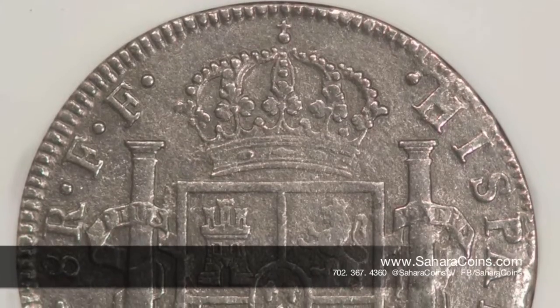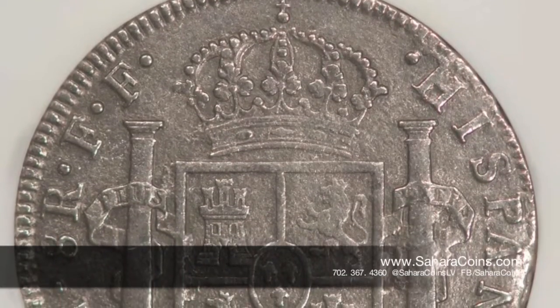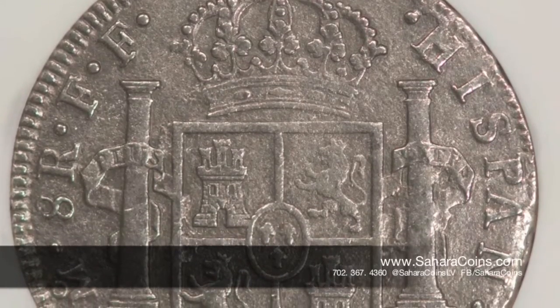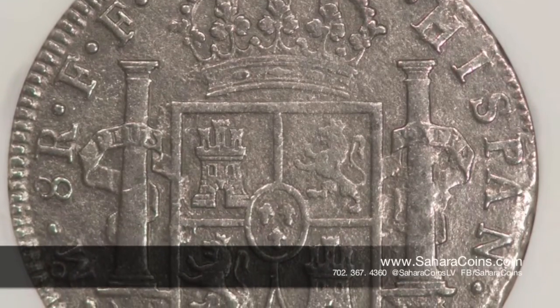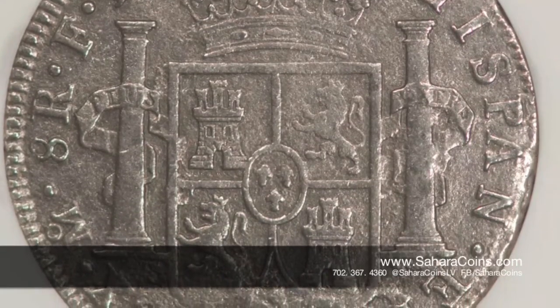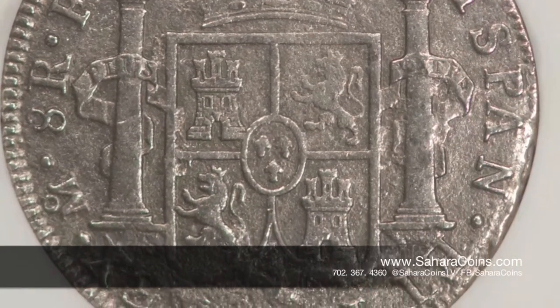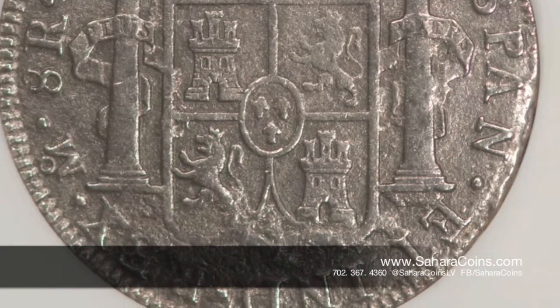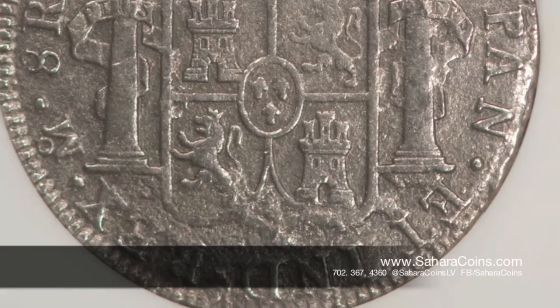There are a few cool facts about it: our dollar is based off the 8 Real. That's where we get a quarter, or two bits, four bits, eight bits, as a dollar. And one of the theories is that the symbol for our dollar sign came off the back of the 8 Real.